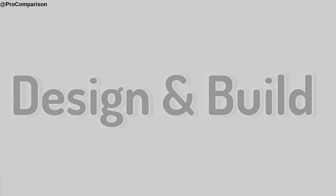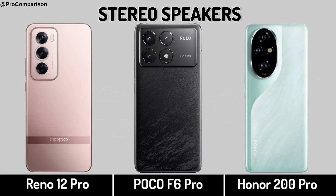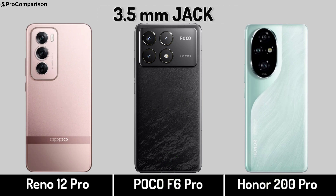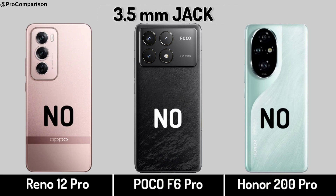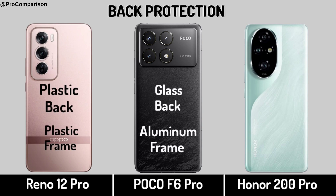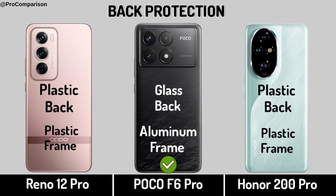Now for Design and Build. Stereo Speakers, Headphone Jack, Back Protection, Weight.